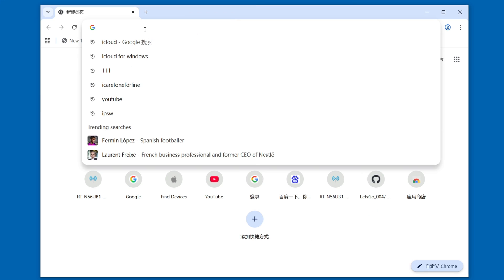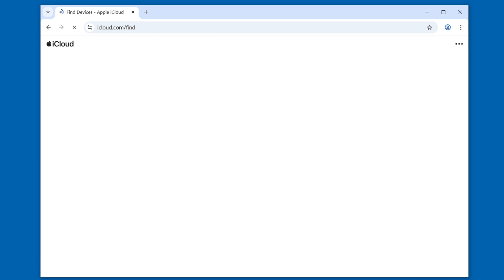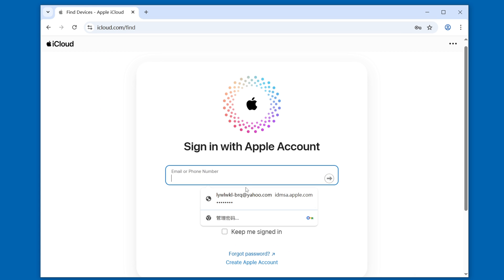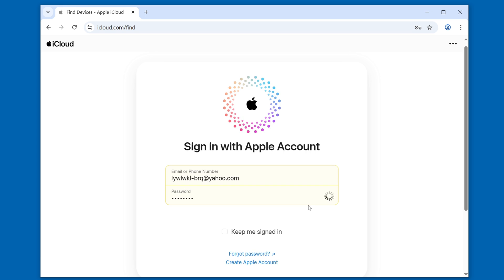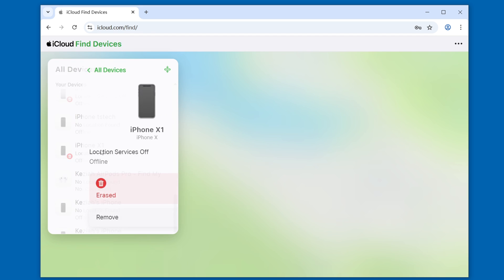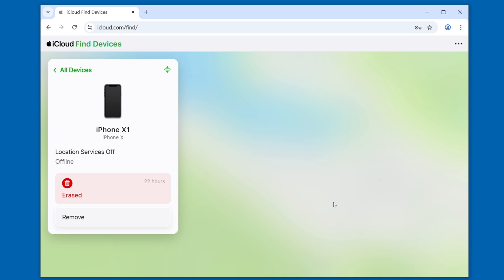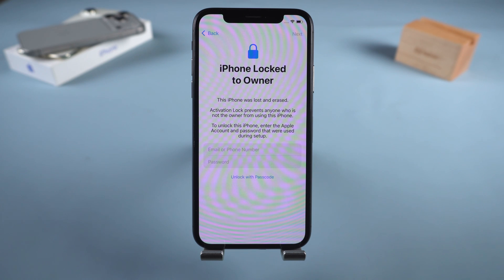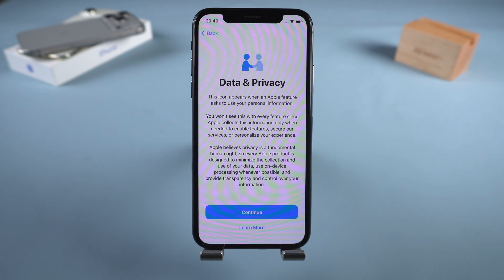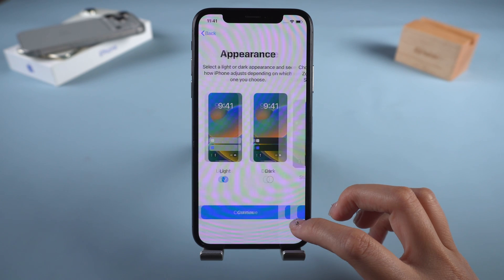First, ask the original owner to visit iCloud.com/find on a computer or another phone and log into their Apple ID. Next, they should locate the locked device in the list. Then select 'Remove this device' and follow the on-screen instructions. Once completed, go back to your iPhone, restart the setup process, and the activation lock will be gone. Now you can set up your iPhone as a new device.